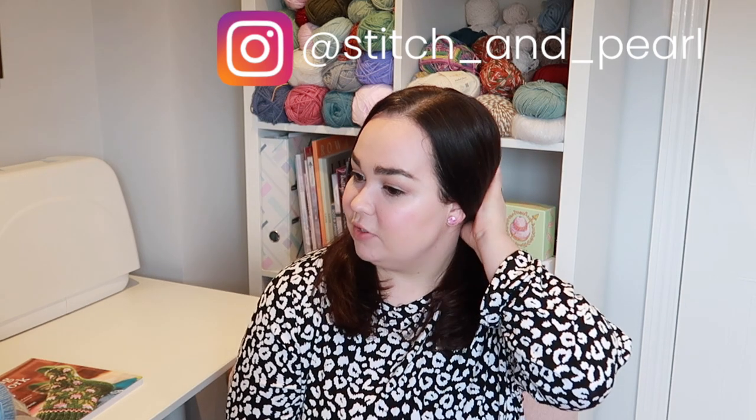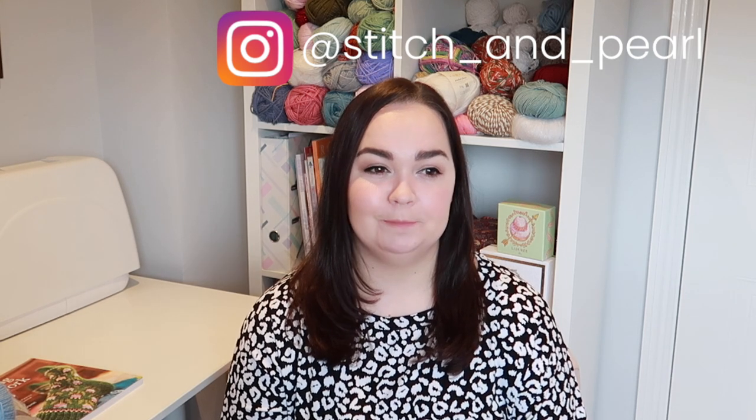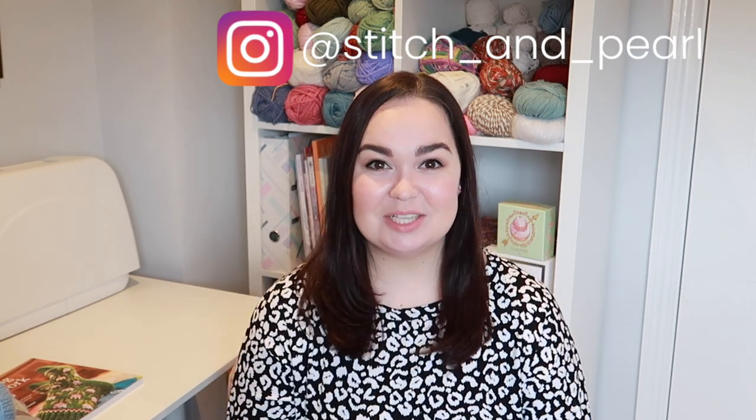That is everything — sorry for the lighting and all the tangents! Thank you so much for watching. Let me know what your plans are for spring, what you're planning to make — I love to hear what everybody's up to. Any pattern recommendations are always welcome too. The next video is probably going to be an inside-the-craft-room, or it may be a vlog from Unravel Fest. Make sure you hit subscribe so you don't miss out, give this video a like if you enjoyed it, and I'll see you next time — thanks for watching, bye!